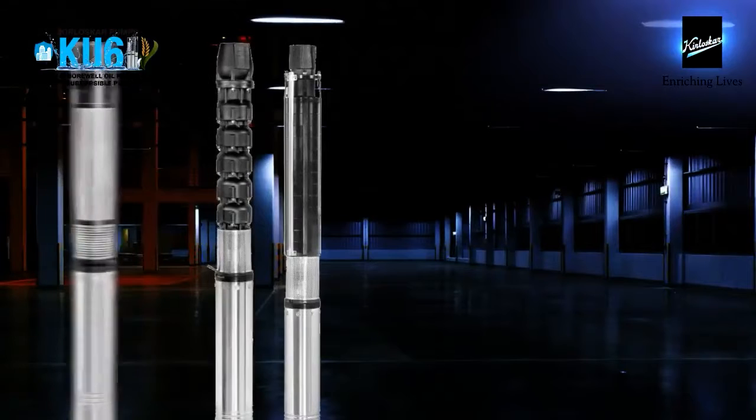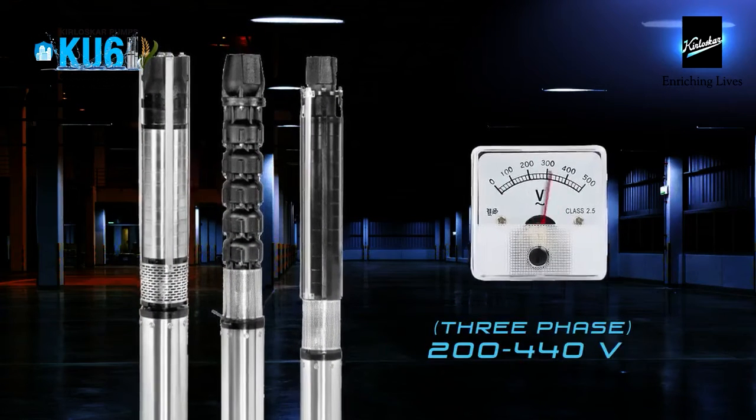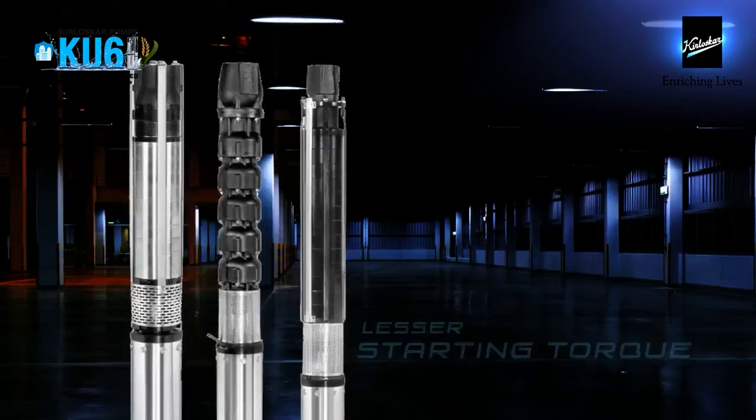The KU6 range of pumps come with state-of-the-art features and benefits. It has low power consumption which lowers your electricity bills, and works best at lower voltages as oil lubrication requires lesser starting torque.